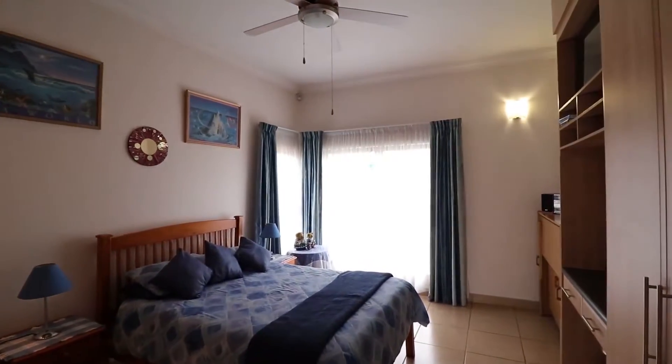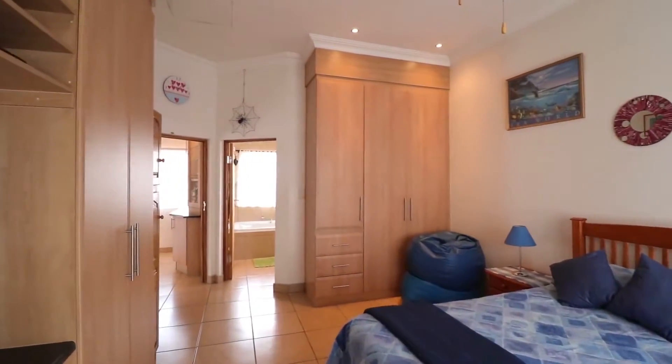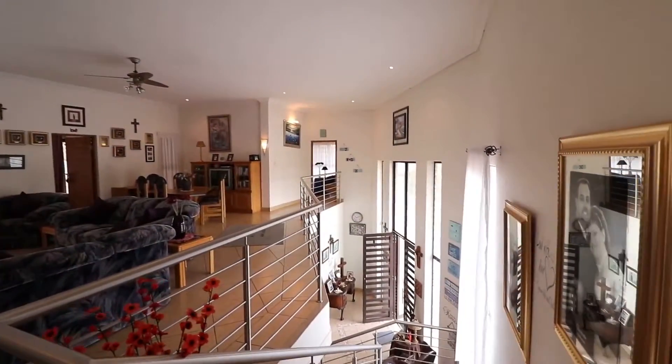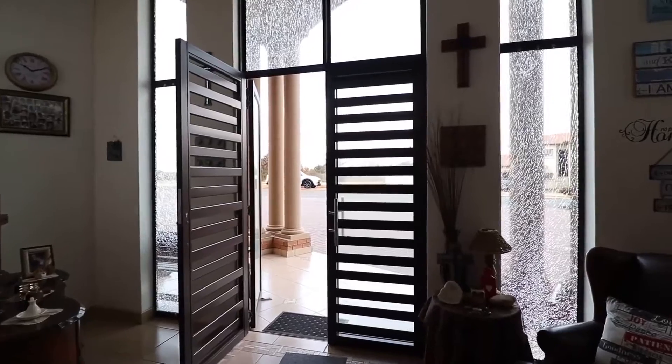Upstairs, we have a second en suite bedroom with modern finishes and ample built-in cupboard space. This home truly is a must-see — call me for a viewing today.